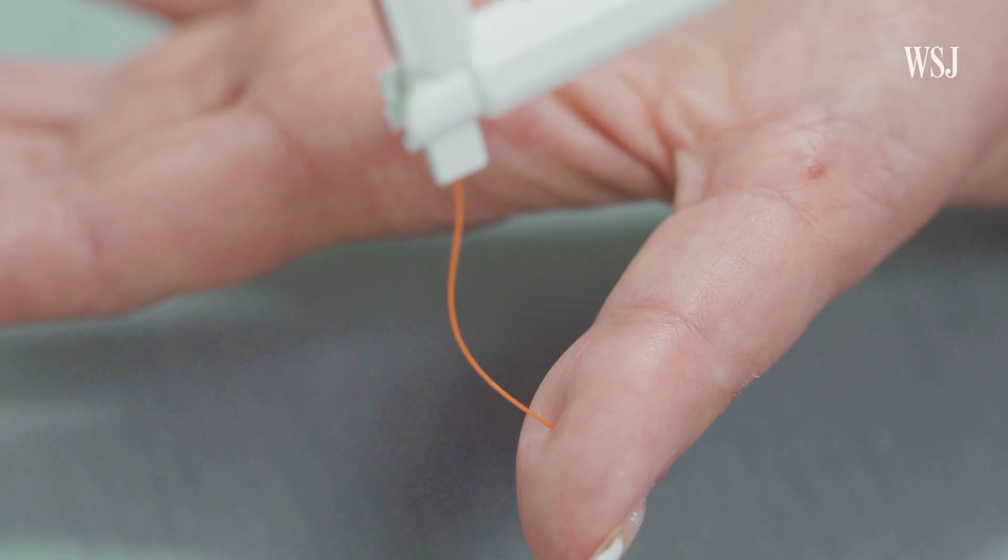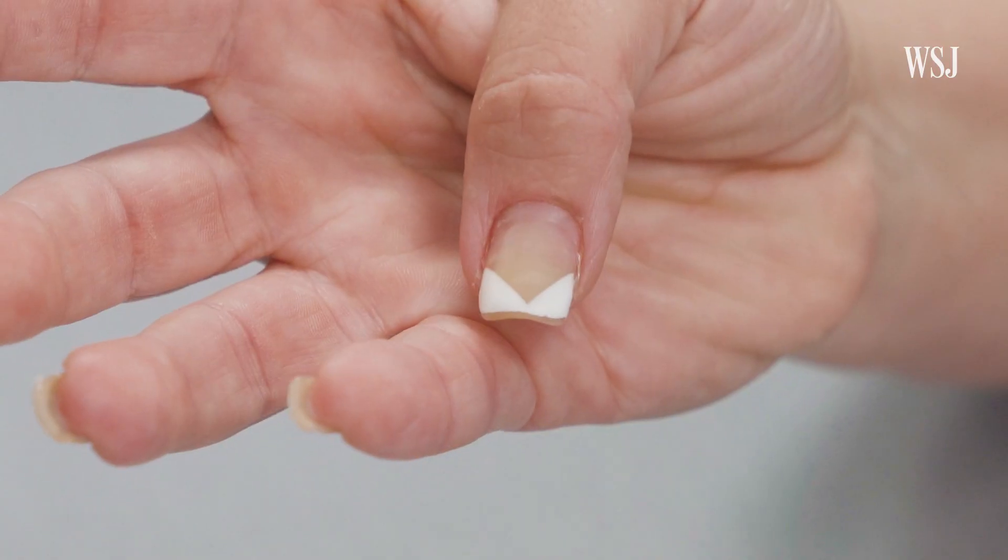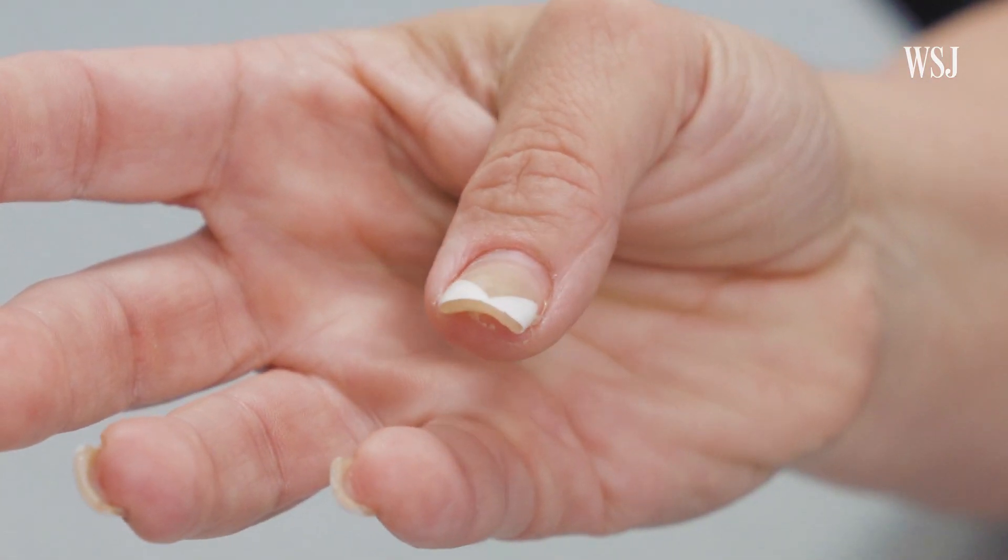You ready? Yep. Thumb. Index. Middle finger. Somewhere over here. Almost. Almost. Okay, close.